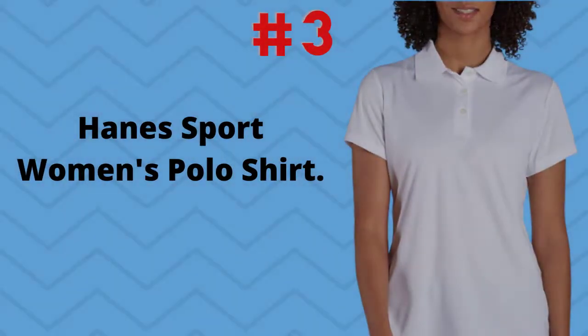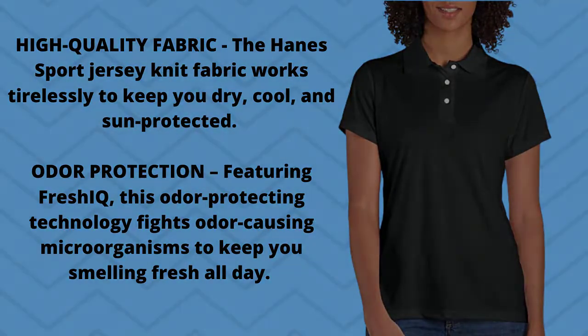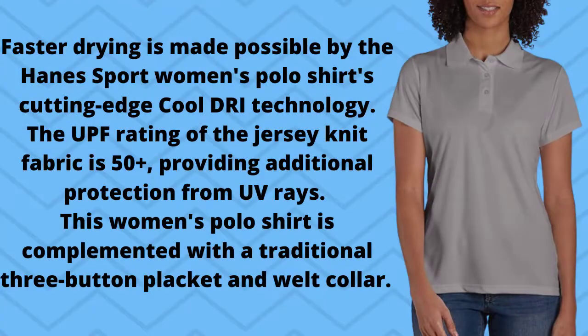Number 3: Hanes Sport Women's Polo Shirt. The Hanes Sport Jersey Knit Fabric works tirelessly to keep you dry, cool, and sun-protected. Featuring Fresh IQ, this odor-protecting technology fights odor-causing microorganisms to keep you smelling fresh all day. Faster drying is made possible by the Hanes Sport Women's Polo Shirt's cutting-edge cool-dry technology. The UPF rating of the Jersey Knit Fabric is 50+, providing additional protection from UV rays.